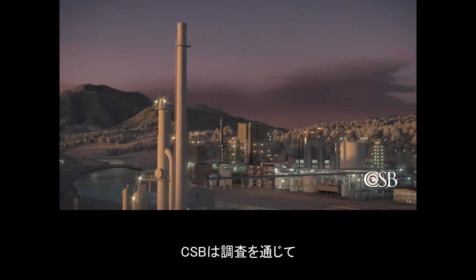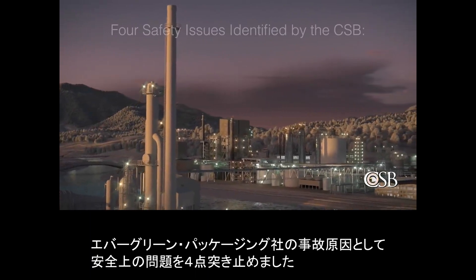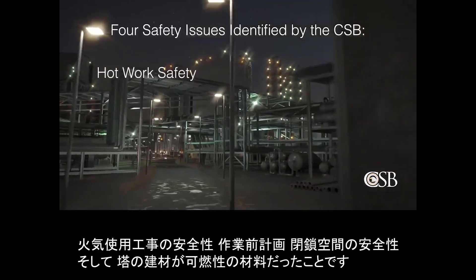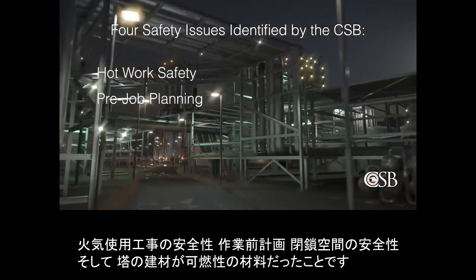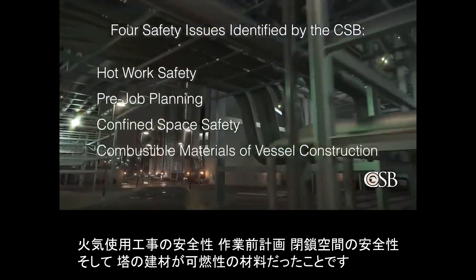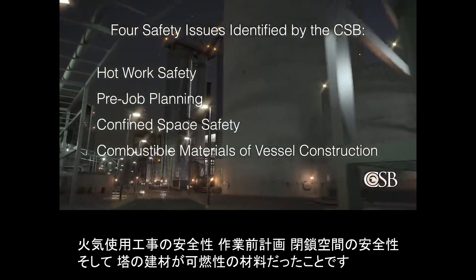During its investigation, the CSB identified four safety issues that led to the incident at Evergreen Packaging: hot work safety, pre-job planning, confined space safety, and combustible materials of vessel construction.